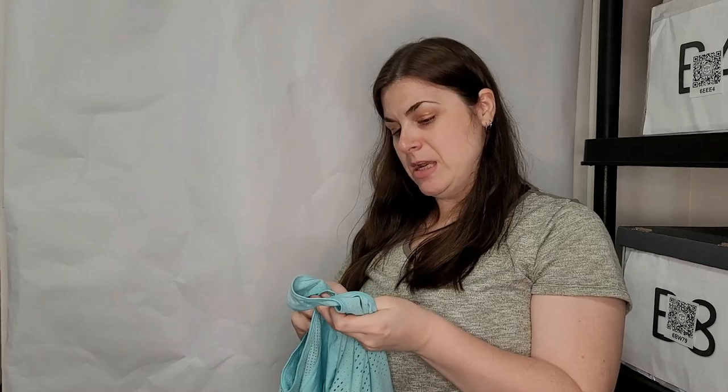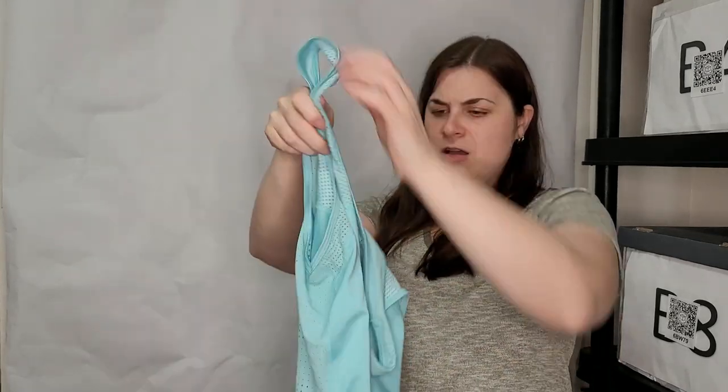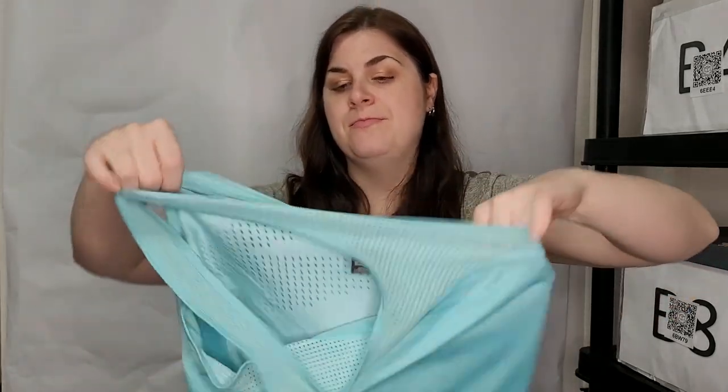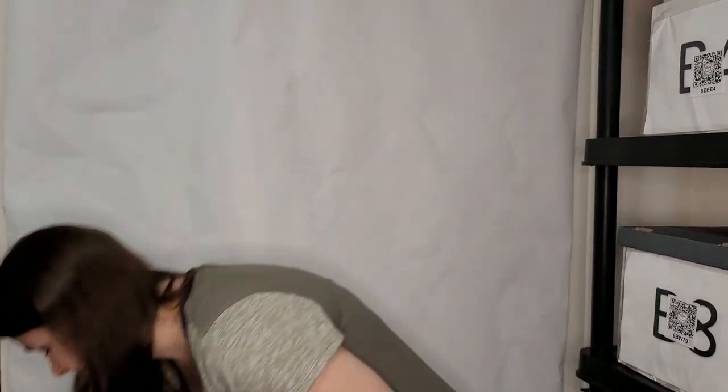This is a Nike Pro Hypercool, size medium top. I like this color. There is a stain on it, but I'll wash it — it has the logo right there. Other than the small stain, definitely like that.